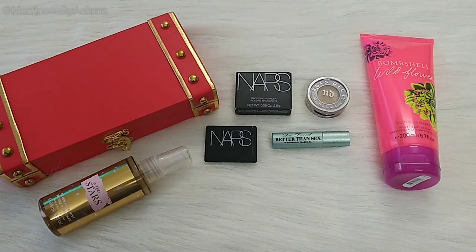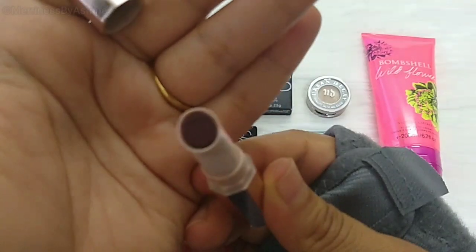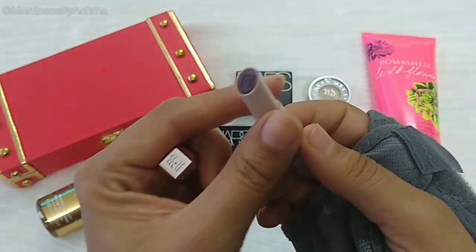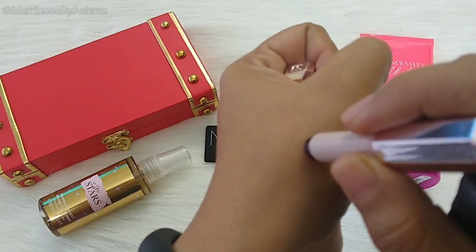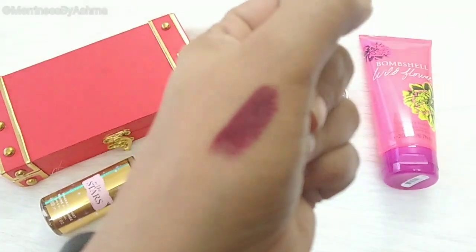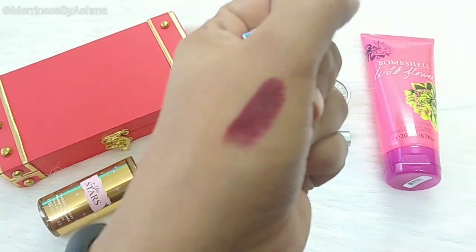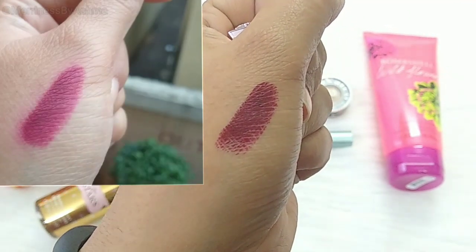Then next we have Fenty Beauty's Matte Marcel Mini Lipstick, and this one is in the shade Griselda. This is a dark color lipstick and I think again perfect for winters. It's got this very deep wine red color shade, and it's creamy. It's very well pigmented and I think this will also moisturize your lips. I'll also try and attach a photo here in the light so you can have a clear look.